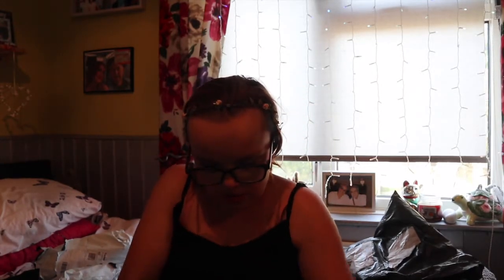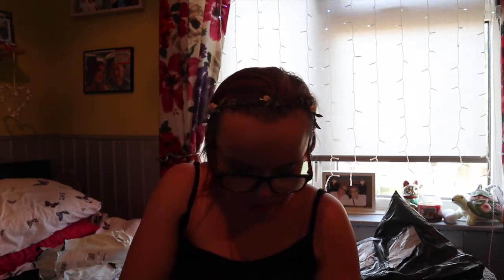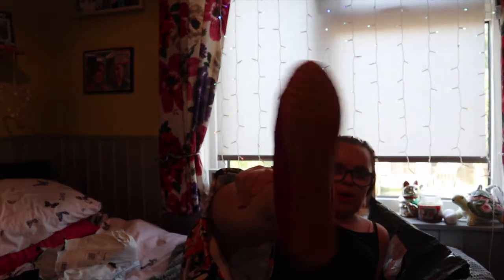I remember ordering these shoes — I wanted some smart cheap shoes for work and these looked comfy. I like the sole. Let me see if they fit. Yeah they do fit, and they're quite comfy as well. That's what they look like on.